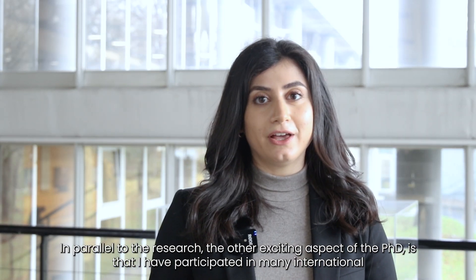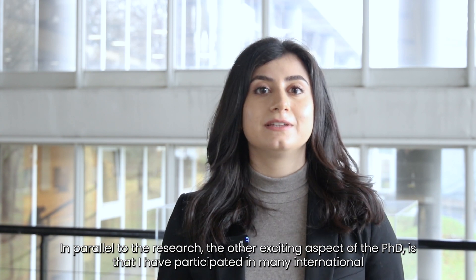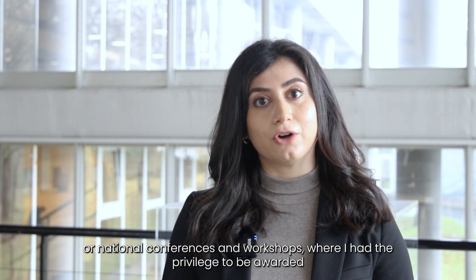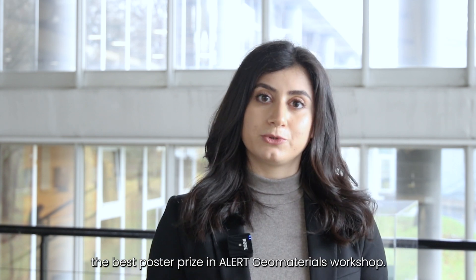In parallel to the research, another exciting aspect of the PhD is that I participated in many international and national conferences and workshops, where I had the privilege to be awarded the best poster prize at the Allergeomaterials workshop.